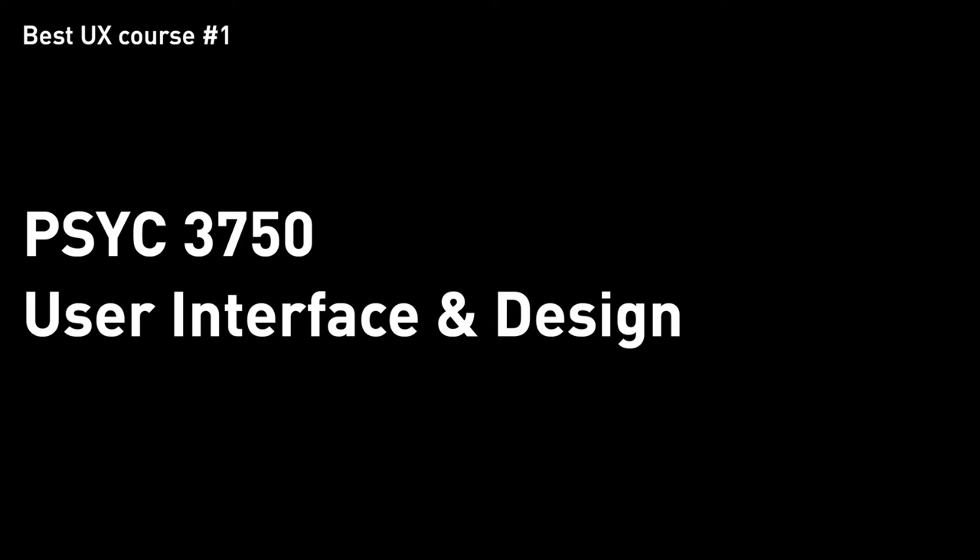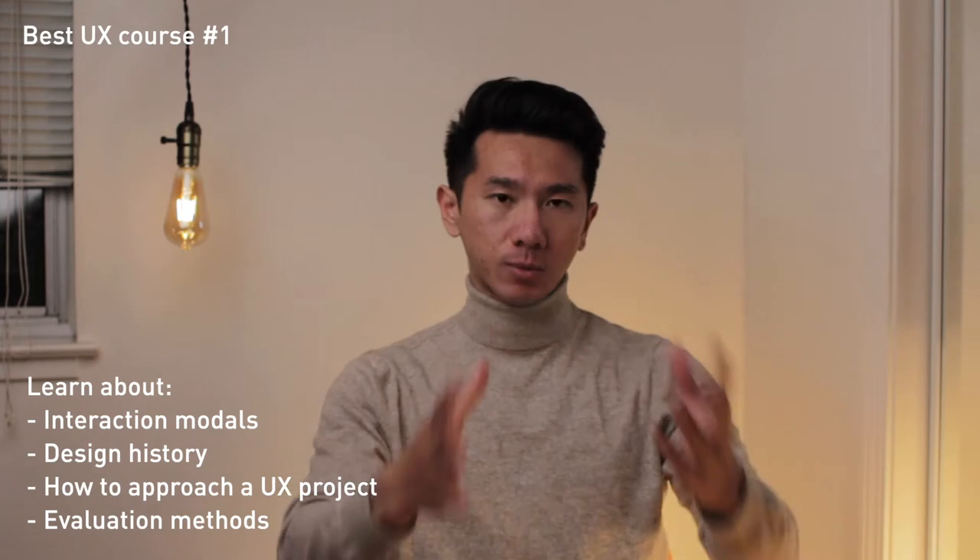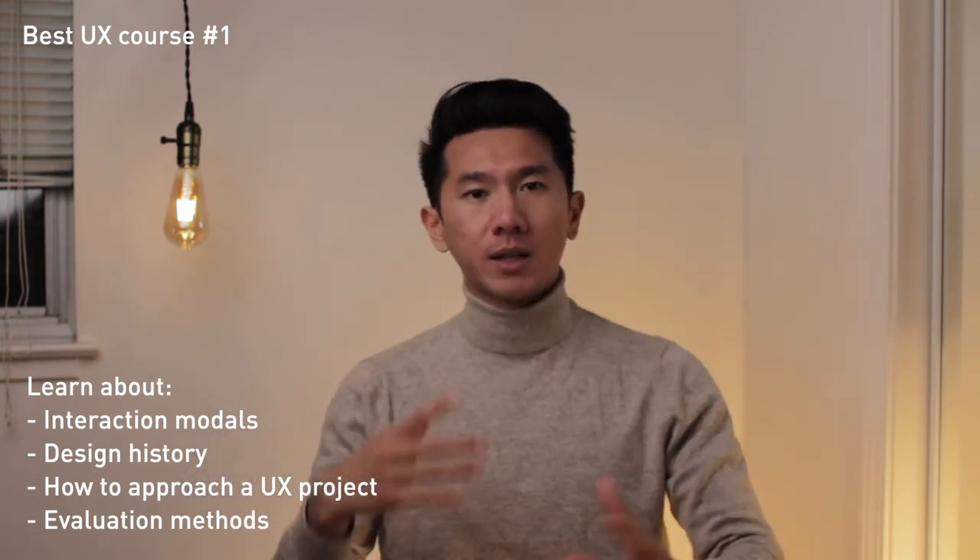Class number one: PSYCH 3750, User Interface and Design. This is a course I took personally at Georgia Tech when I was doing my computer science minor. I highly recommend it because it examines all the history and development of interaction design in a really detailed way. It goes through the whole process of how you should approach UX projects — from initial research to interviewing users to gather their needs, then exploration, then prototyping something you can test.